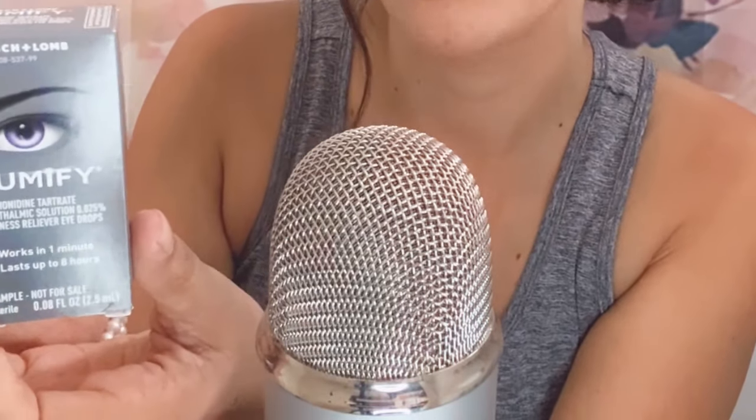The second thing I got was Lumify Eye Drops — Redness Reliever Eye Drops. Works in one minute, lasts up to eight hours. Which is great to have, especially with this windy weather outside — something might fly in your eye and cause irritation or dryness.